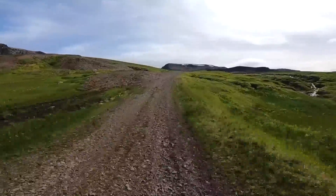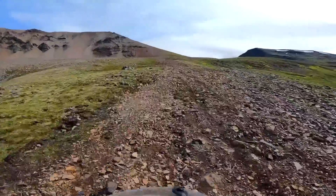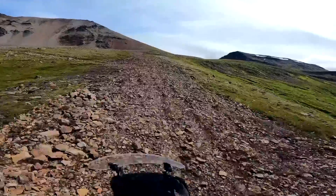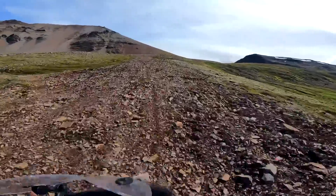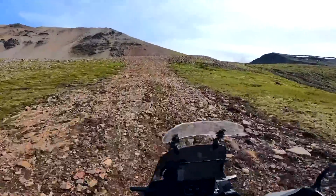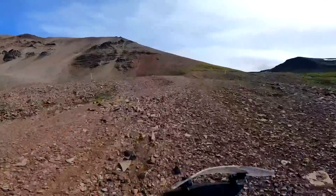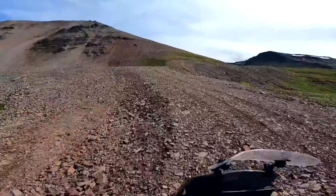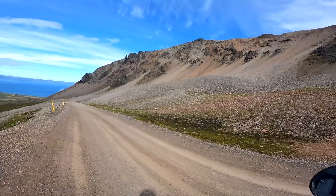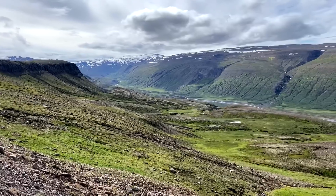Norman and myself will be inspecting one of Iceland's top five glaciers, Vatnajökull — pronunciation probably not perfect here. That was a nice climb. Nice view.